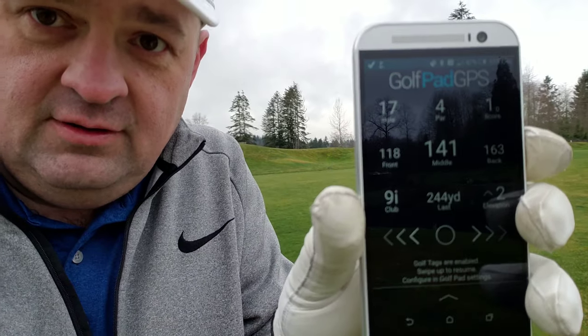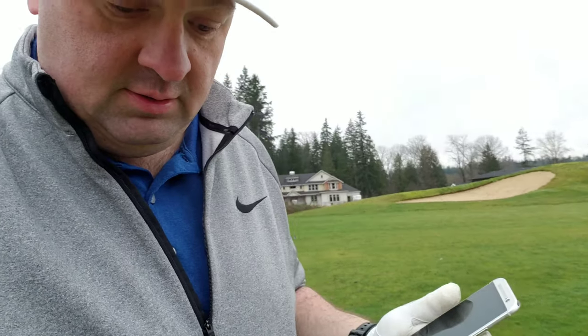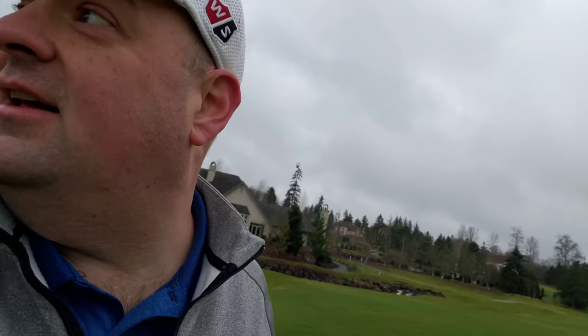Let me get this GPS fired up here. So 244 yards — 141 left in. As you come around over my shoulder here you can see the green. It won't let me zoom in in this mode. So I've got 140 in, and the pin is on the back side of the green, but I'm going straight over the water.